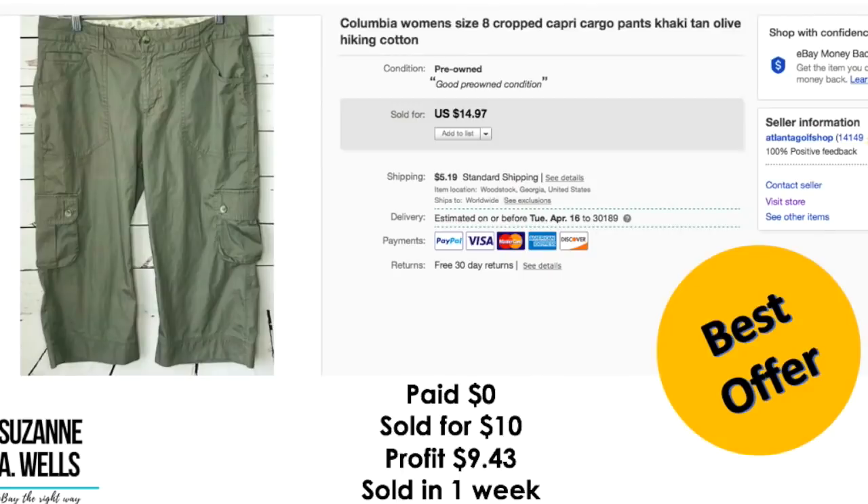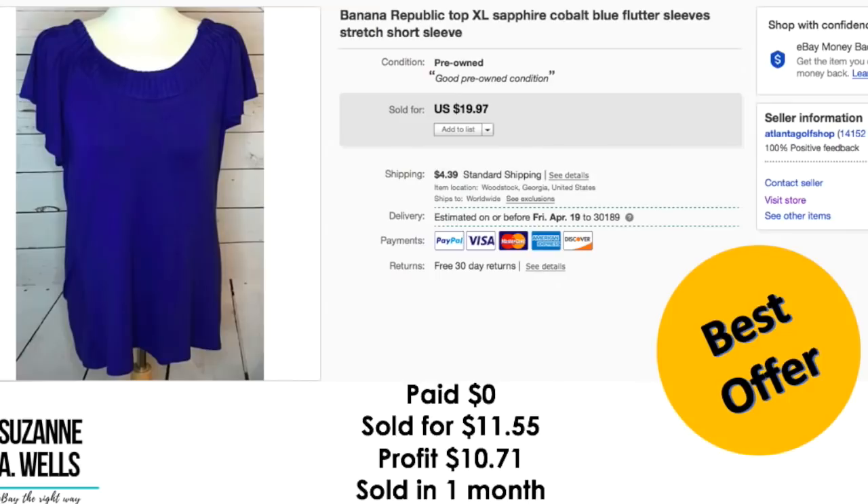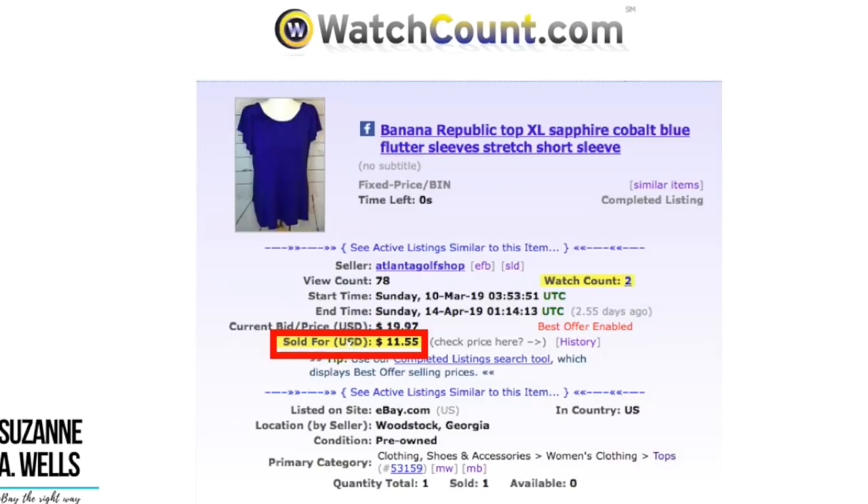This was another item that was free to me — paid $0. It sold for $10. These are Columbia cropped hiking pants. My profit was $9.43 and it sold in a week with 19 views and no watchers. This is another item that was free to me — Banana Republic top. Paid $0 for this. It sold for $11.55. Profit was $10.71. It sold in a month with 78 views and two watchers.